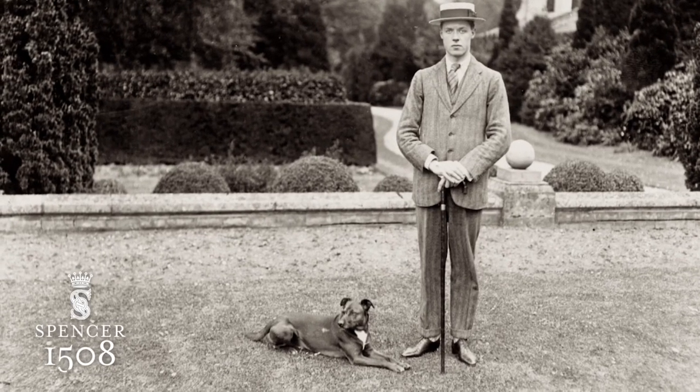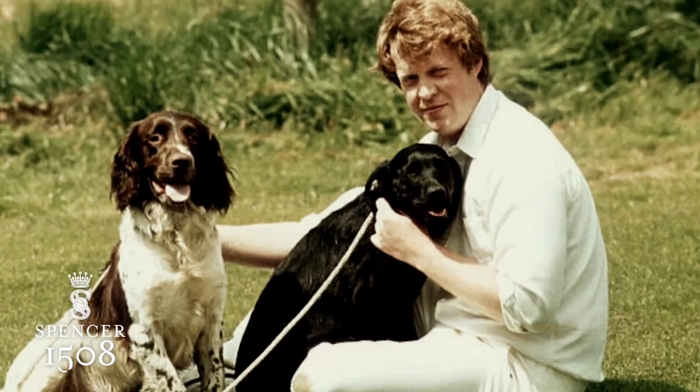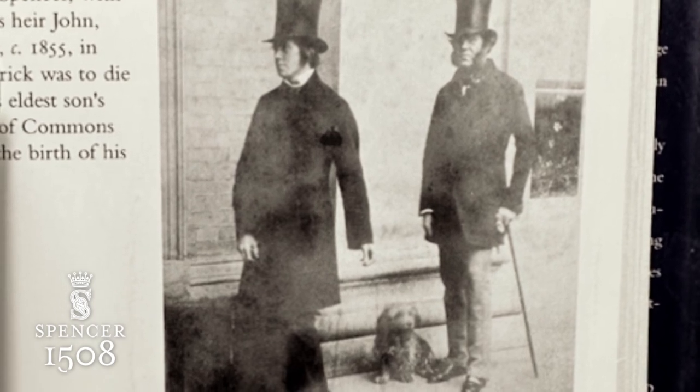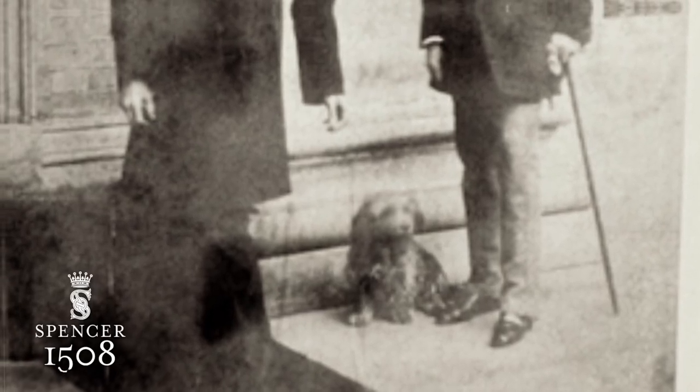My grandfather always had Keeshonds, my father had them until he reached old age, and I've always had them here. There's a wonderful photograph of my great-great-grandfather, Frederick, the 4th Earl Spencer, standing, looking incredibly daunting in the 1830s. And then beside him, rather softening the image, is Chatty, his little dog by his feet.